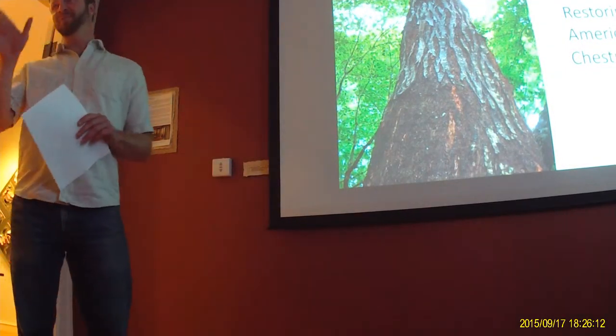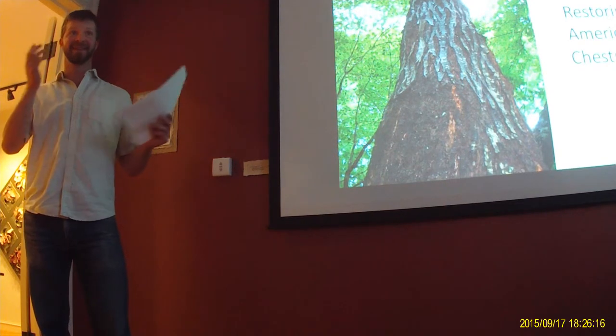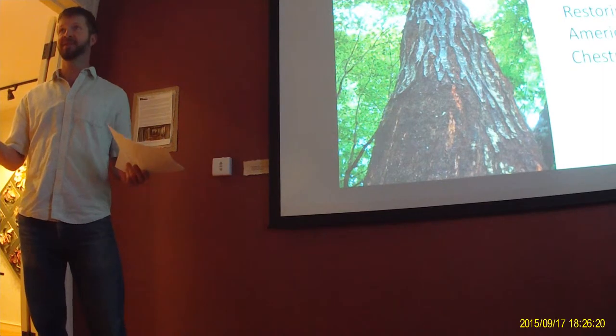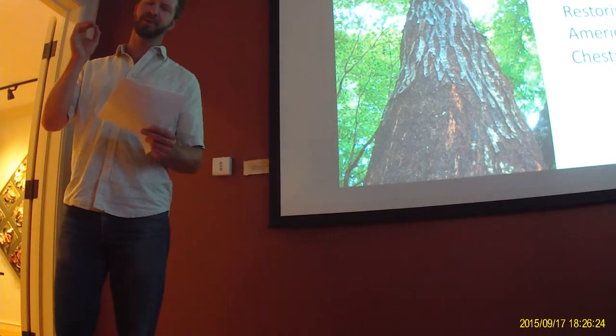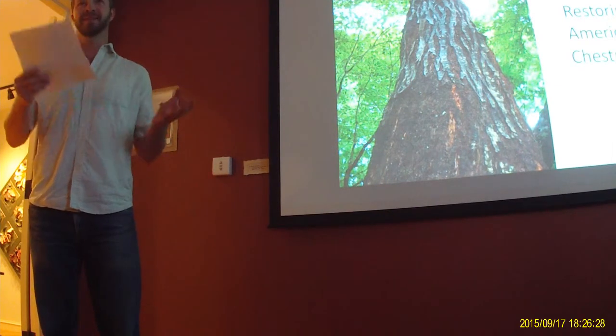Raise your hand if you enjoy walking in the forest around Blacksburg. These natural areas out there can seem relatively untouched by humans, but with a closer inspection, it reveals that the landscape is quite different than it used to be, even like 100 years ago.